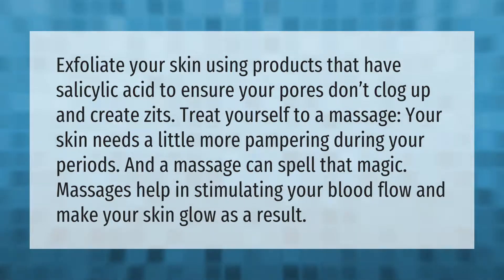Exfoliate your skin using products that have salicylic acid to ensure your pores don't clog up and create zits. Treat yourself to a massage — your skin needs a little more pampering during your period. Massages help in stimulating your blood flow and make your skin glow as a result.